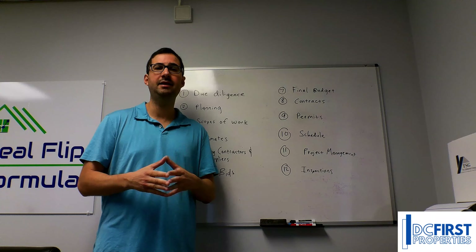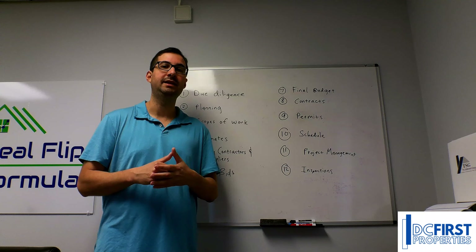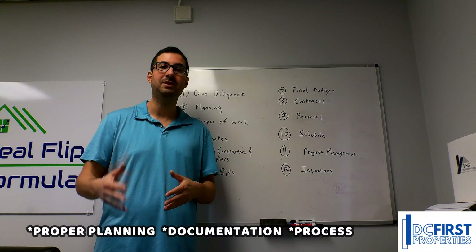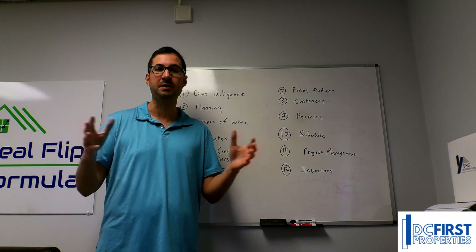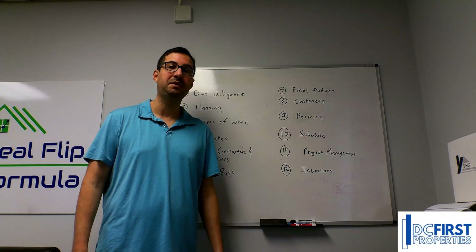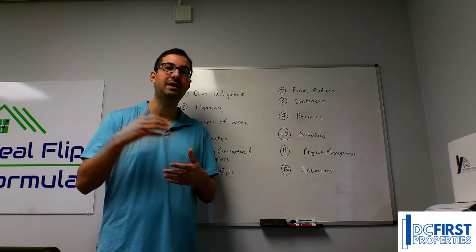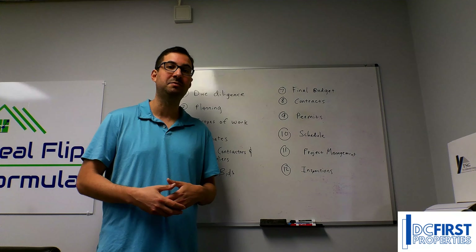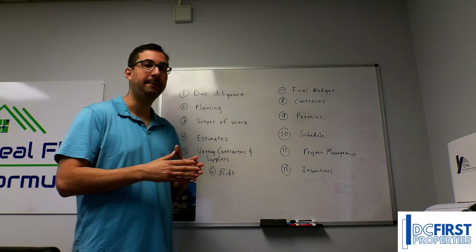At the end of the day, it comes down to proper planning, documentation, and process — just like everything else in this world. Unfortunately in this industry, most contractors won't last more than three to five years. More than 90% of contractors that owners or investors try to hire won't be around tomorrow. And here's why.